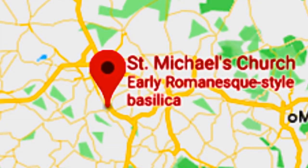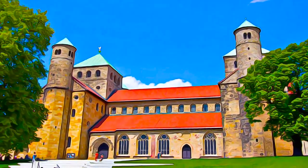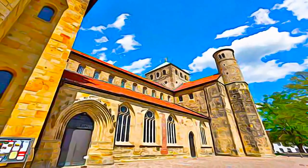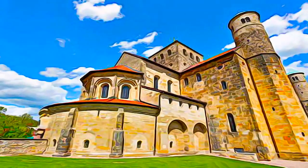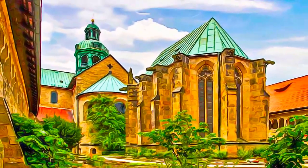Located in the north of Germany, the ancient Benedictine Abbey Church of St. Michael in Hildesheim is one of the key monuments of medieval art, built between 1010 and 1022 by Bernward, Bishop of Hildesheim.